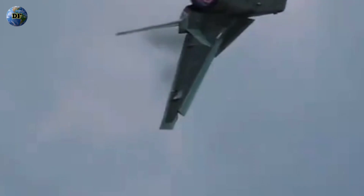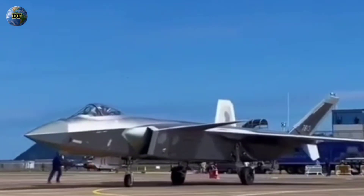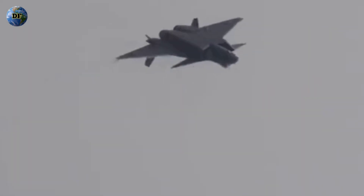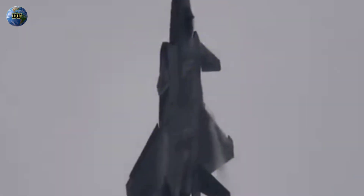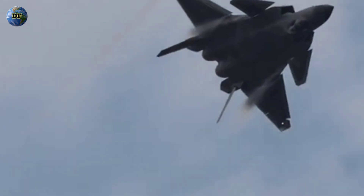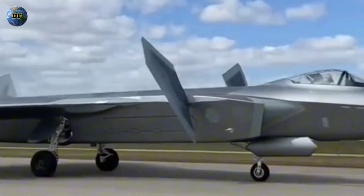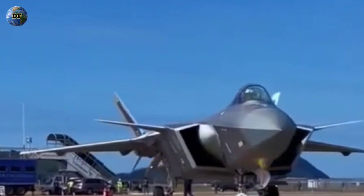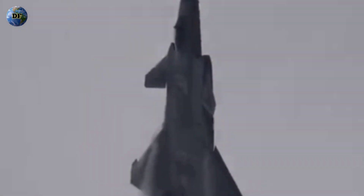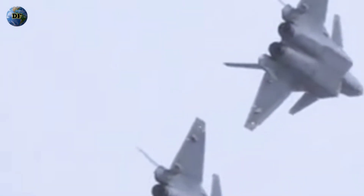Beyond its physical design, the J-20's stealth performance is also influenced by its combat doctrine and mission profile. Unlike the F-22, which was built primarily for air superiority and first-strike dominance, the J-20's operational philosophy appears to emphasize long-range interception, reconnaissance, and anti-access missions. Its elongated nose and large internal bays suggest a focus on carrying long-range missiles such as the PL-15, rumored to have an active radar seeker capable of engaging targets beyond 200 kilometers. The J-20 may not be designed to infiltrate enemy airspace undetected like a stealth bomber, but rather to project power at distance, striking from beyond the range of enemy defenses. Its stealth thus serves as a multiplier of range and lethality rather than an absolute shield of invisibility.